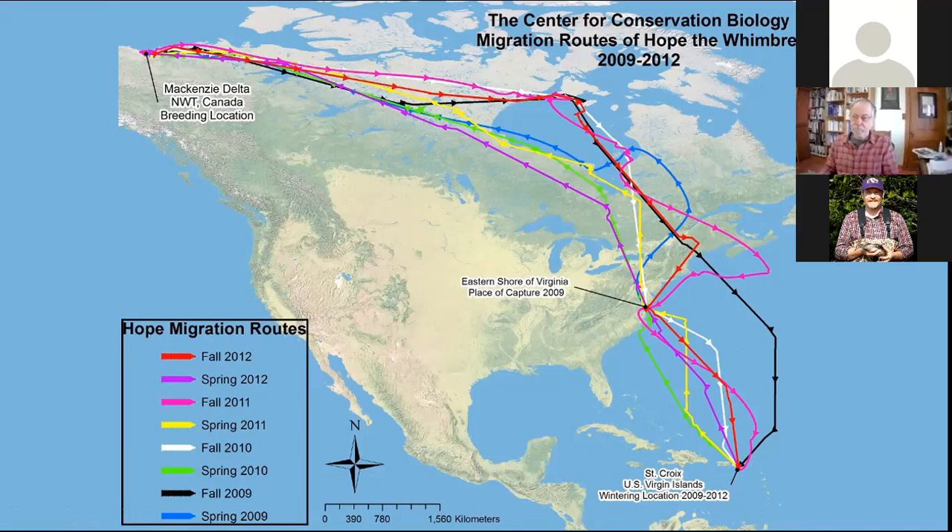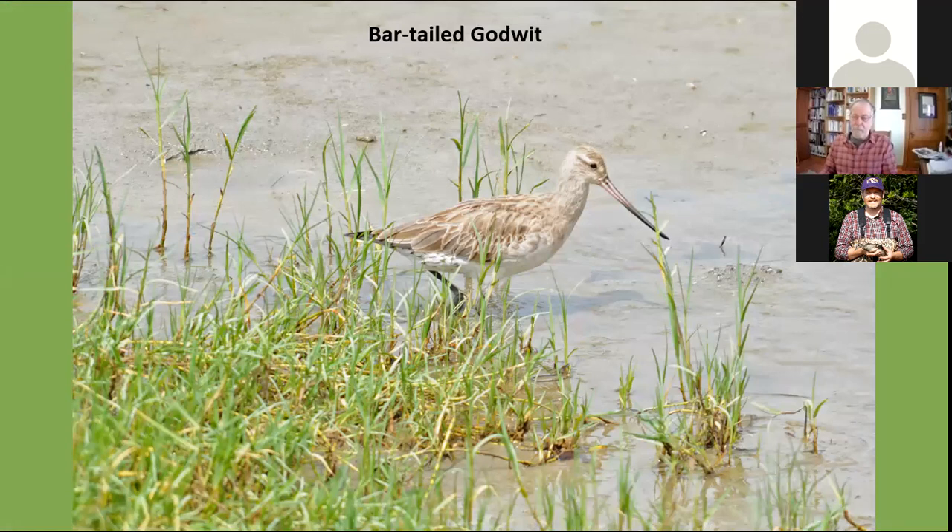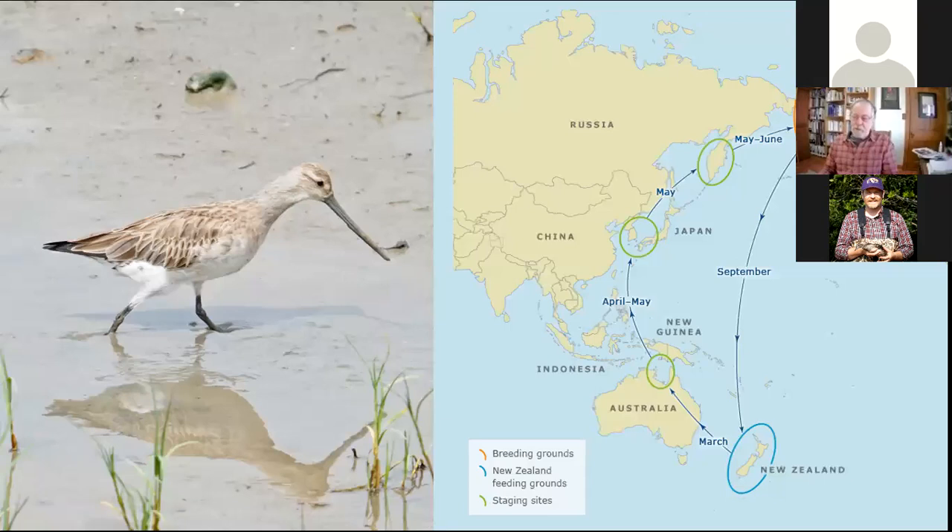Another study conducted within just the last ten years revealed something absolutely amazing. This is the Bar-tailed Godwit — a bird of the Pacific, related to the Hudsonian and Marbled Godwit we see in Wisconsin. These birds winter in New Zealand and make a few stopovers, like the Whimbrel, at northern Australia, the Yellow Sea coast of China and southern Japan, then stop at Korea before reaching their nesting site in western Alaska and far eastern Siberia.